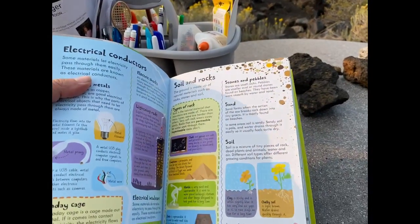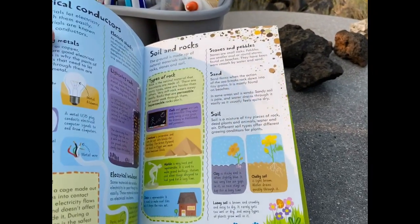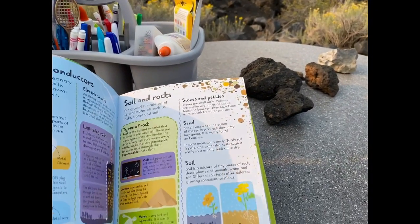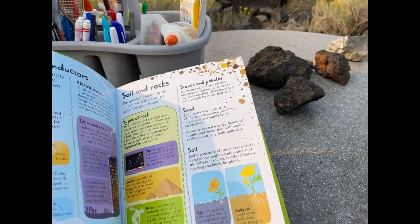We are figuring it out as we go. Here I am in my Usborne books. The kids are over there on recess, and I am studying up on my knowledge so I can teach my kids.